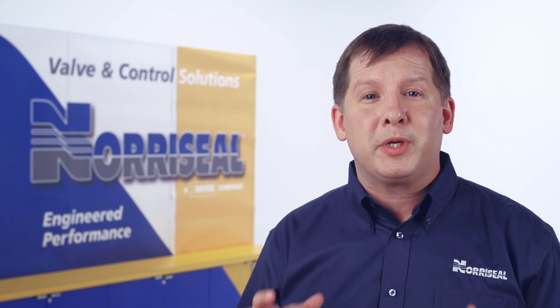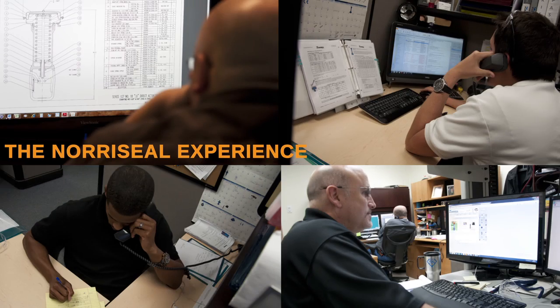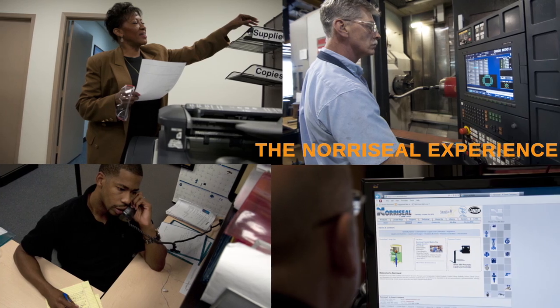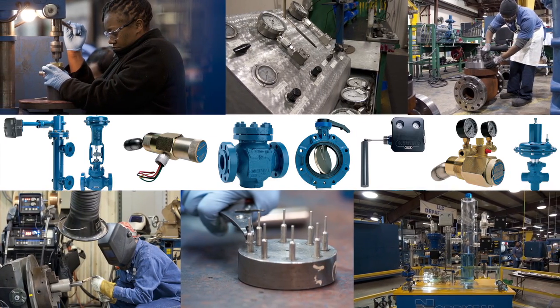The series 2700 high pressure control valve is a technologically superior product that has obtained widespread market acceptance. When you choose Noroseal, you're buying an integrated solution with a foundation of exceptional customer service, supported by products offering the best value, based on high quality at competitive prices,